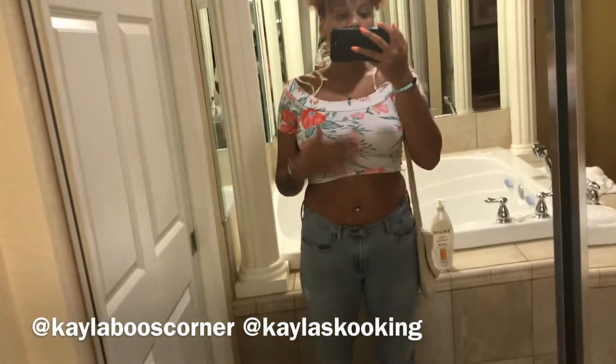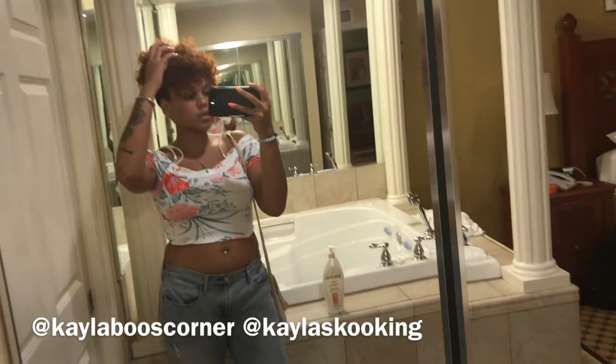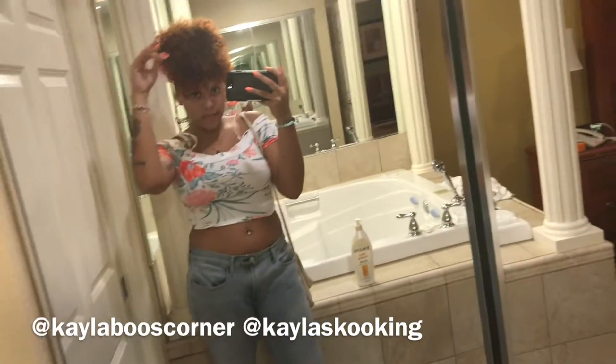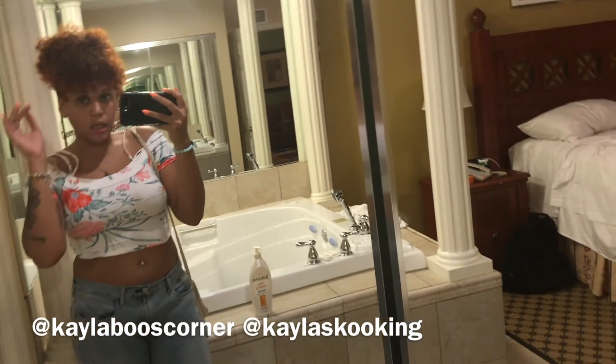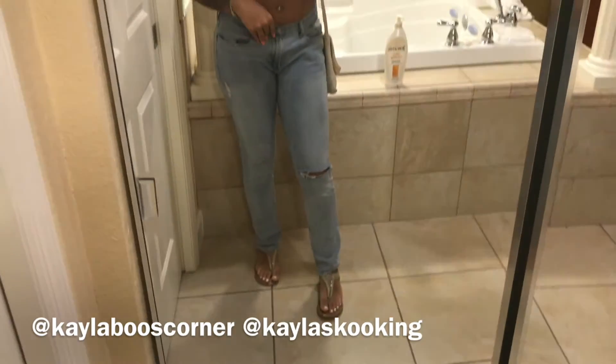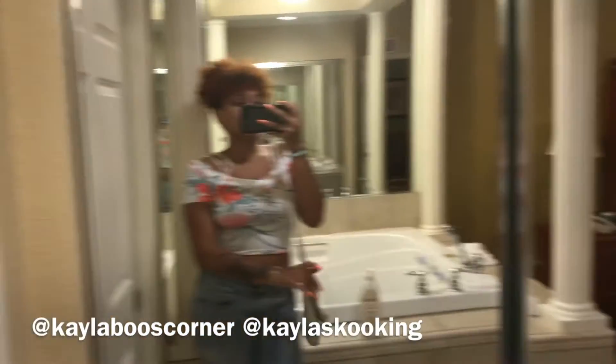I'm gonna show y'all my outfit because I feel like it looks really cute. This is the top I'm wearing — it's just a little floral top, something slight. I just dyed my hair orange and you can see it in the light and in the sun — it's really cute. And then I have on boyfriend jeans and some beige sandals to match my beige bag.